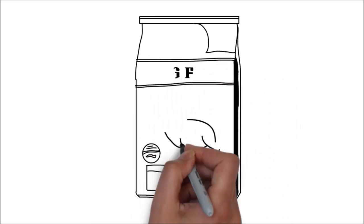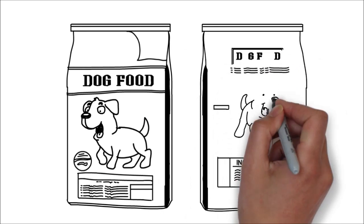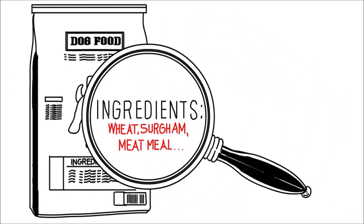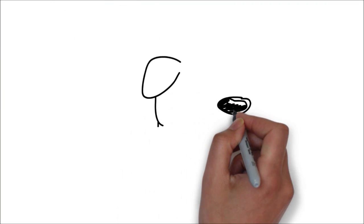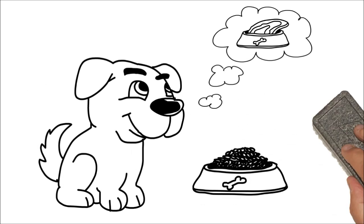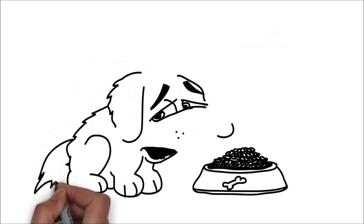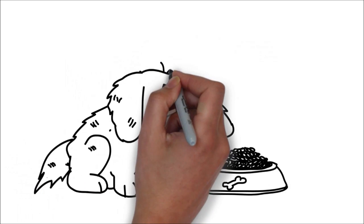You'll need to bypass the pretty marketing pictures on the front of the bag and go straight to the ingredients and guaranteed analysis list on the back or side of the bag. I'll begin with what you need to avoid on this list. You need to avoid dog foods with grain-based ingredients like wheat, corn and sorghum. This is because your dog is mostly carnivorous, which means your dog is designed to eat meat, not grains. In fact, grains are known allergens to dogs and can be the cause of many illnesses such as itchy skin and ear infections. They also decrease the immune system, which leaves your dog more susceptible to any disease or illness.